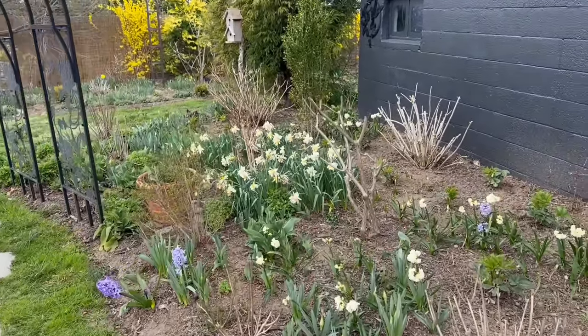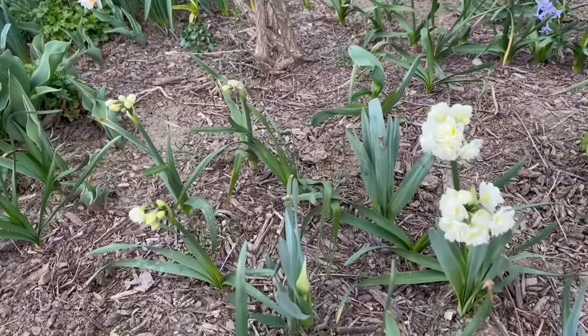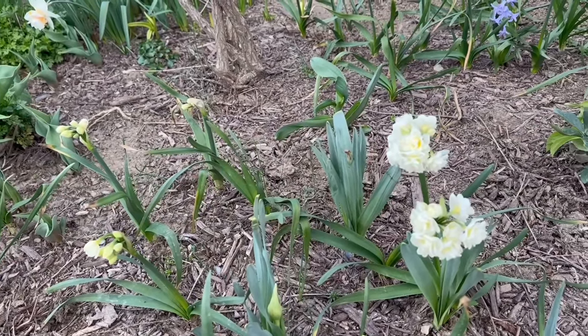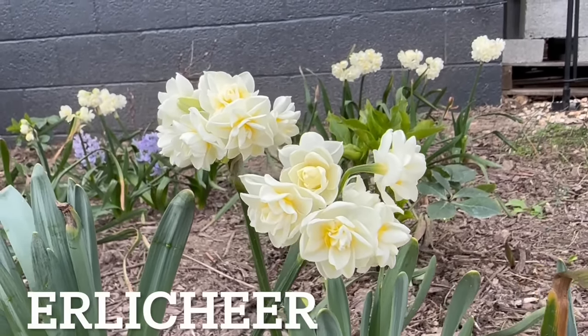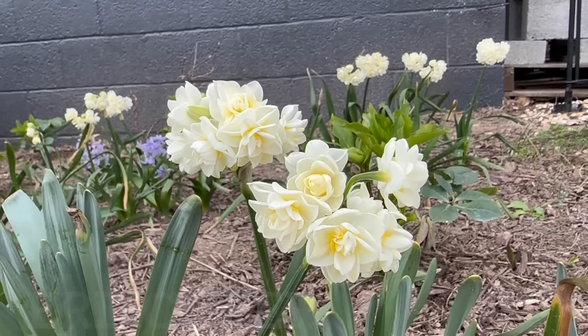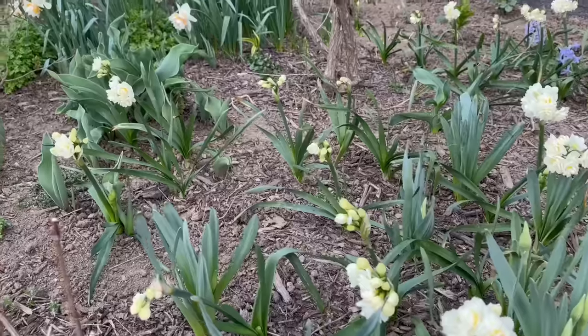We can stop right here at a daffodil that I've never grown before. It has a great fragrance and it bloomed really early on relatively short stems. It's called Early Cheer. I always wondered how to pronounce that, and finally the other day I was listening to a podcast where someone mentioned it.